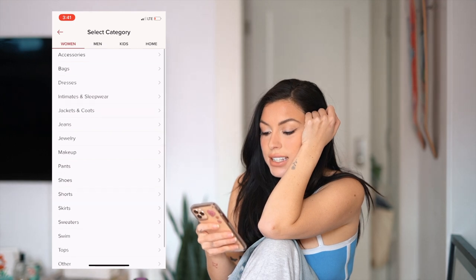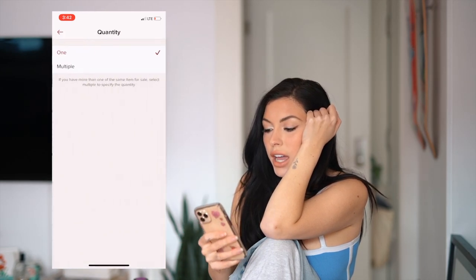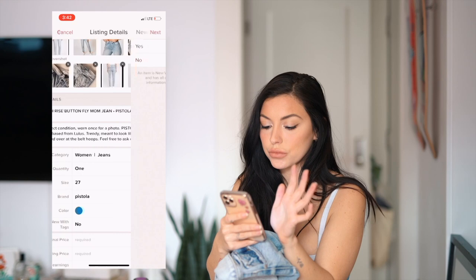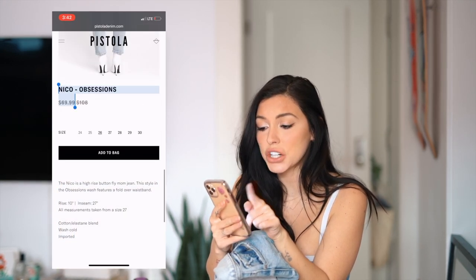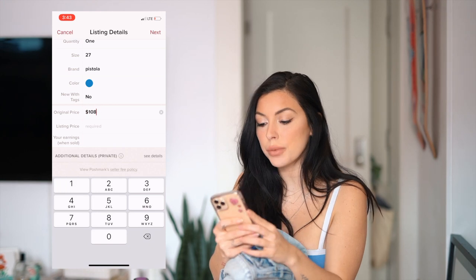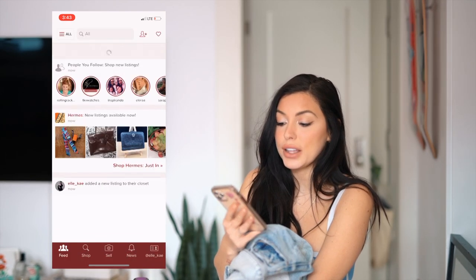Then I go to select category — it is jeans, mom jeans. I'm going to say size 27, brand Pistola, color blue. No new tags. Original price — this is why it's good to keep the website pulled up — the original price is $108, but it's currently on sale for $69.99. However I price it, I want to price it lower than their sale price so someone still wants to buy from me as opposed to buying it brand new. So $108 was the original price and I'm going to list it at $45 — I'll make $36 when it sells. I do also accept offers; people can make offers on items and I'm always willing to go lower.